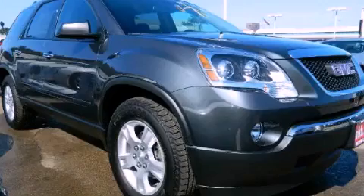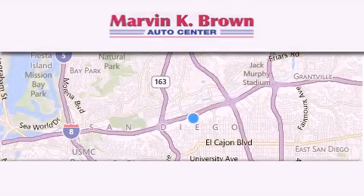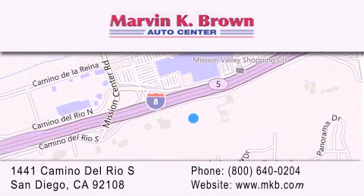Please call today to reserve this vehicle for a test drive. Thank you for considering Marvin K. Brown for your next new or used vehicle. We have been serving the San Diego area for over 60 years. Why take a risk and buy your new or pre-owned vehicle anywhere else? Our dealership is conveniently located at 1441 Camino Del Rio South in San Diego. We look forward to serving you.